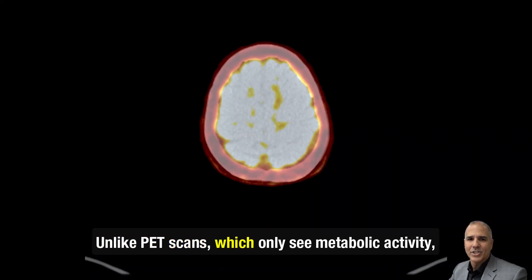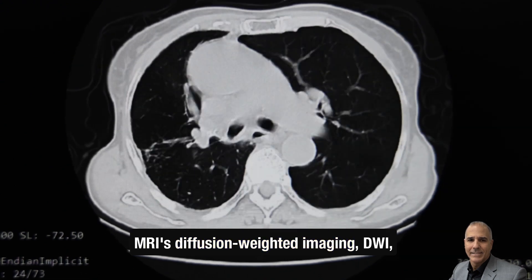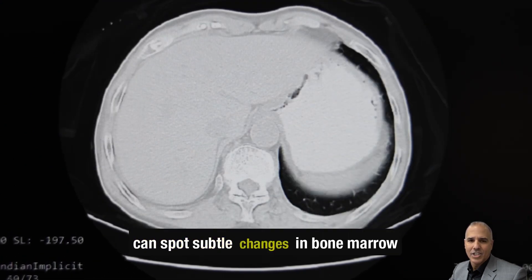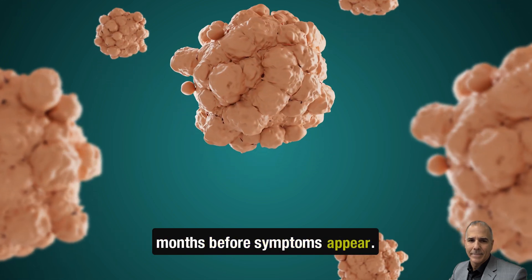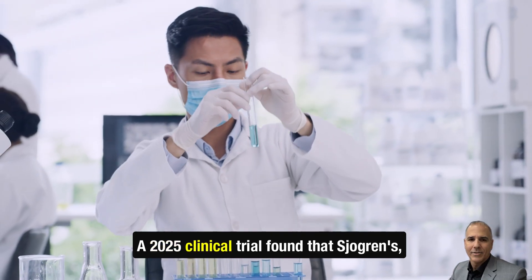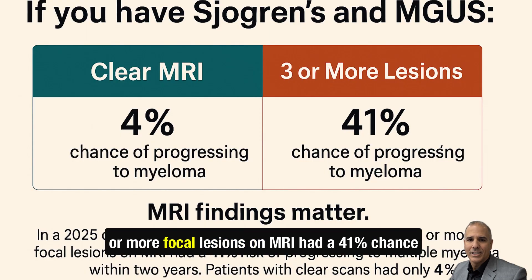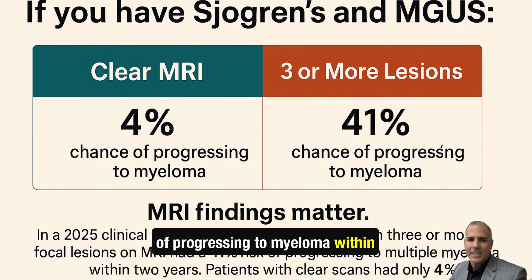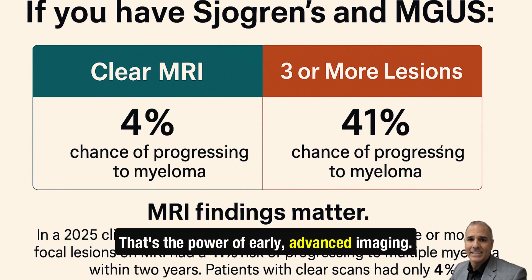Unlike PET scans, which only see metabolic activity, MRI's diffusion-weighted imaging (DWI) can spot subtle changes in bone marrow density, catching dangerous clonal expansion months before symptoms appear. A 2025 clinical trial found that Sjogren's MGUS patients with three or more focal lesions on MRI had a 41% chance of progressing to myeloma within two years. Those with clear scans? Only 4%. That's the power of early, advanced imaging.